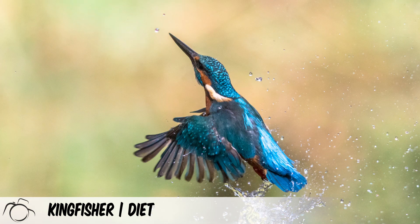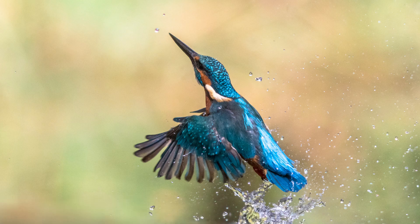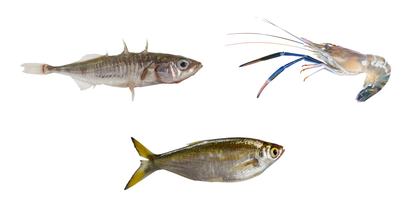The common kingfisher is an expert at fishing. It dives into the water to catch invertebrates such as freshwater shrimp and small fish like sticklebacks and minnows.